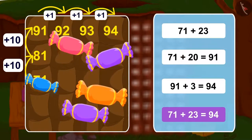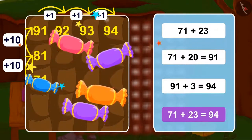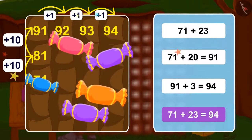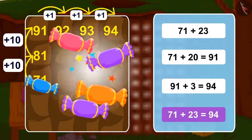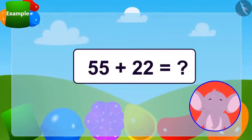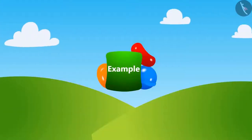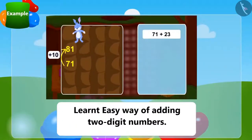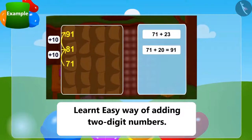Wow! We found what was hidden in the house. Bunny's mother had hidden toffees for Bunny in the rooms of the house. Children, you too can make a grid like Bunny's house and then try to find the answer to this puzzle. In this lesson, we learned the easy way of adding 2-digit numbers. We will learn more about this in the next lesson.